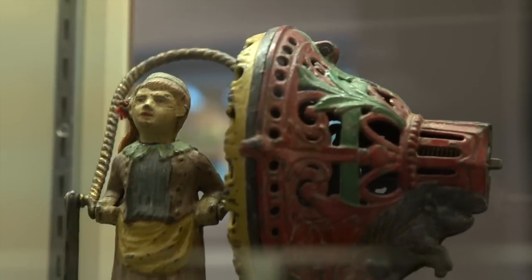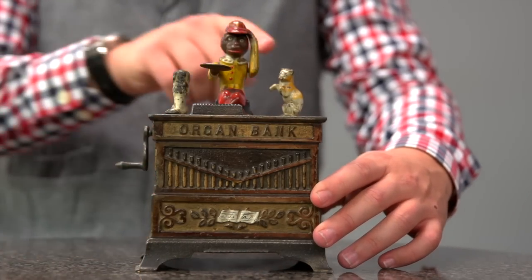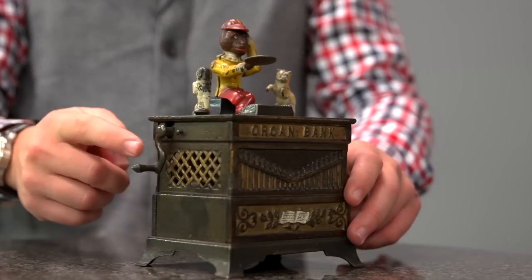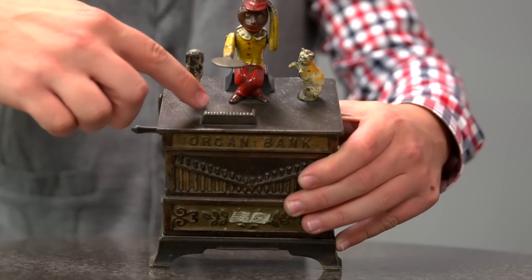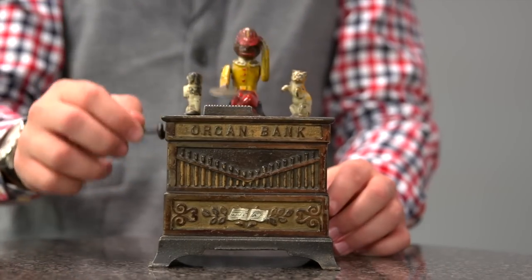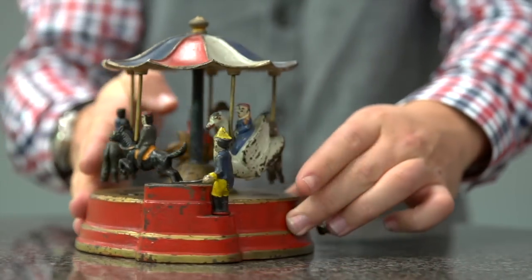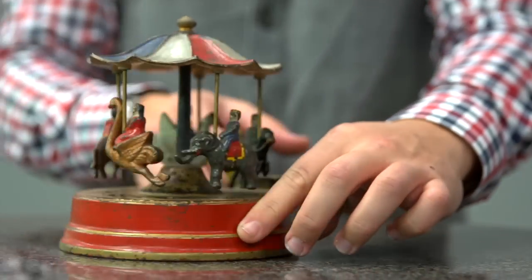I decided the best thing to do was auction them off, because I had a lot of fun getting them at auction. I had fun at conventions, I had fun at antique shows, but you can't move all my stuff at an antique show or a bank convention. So the one place you can is an auction. Bertoia is going to auction it off in Vineland, New Jersey in November, and then they'll have another big auction, with around six or seven hundred objects in each one.